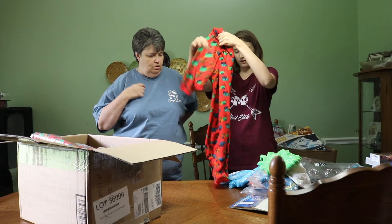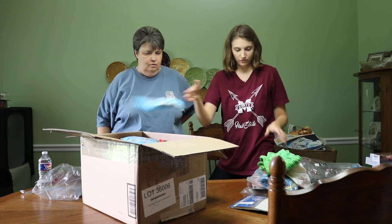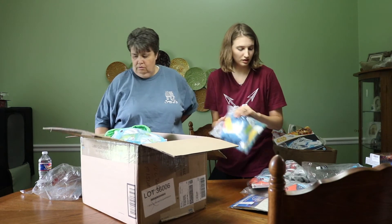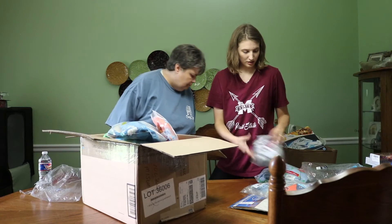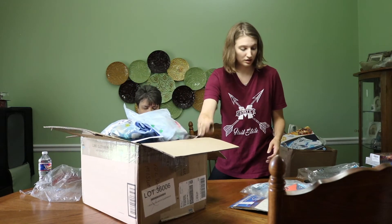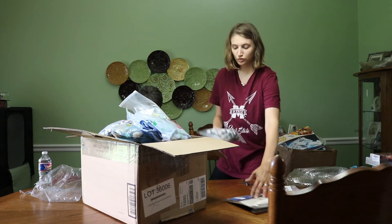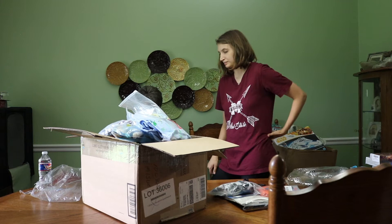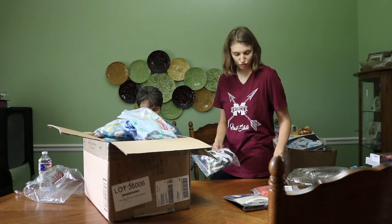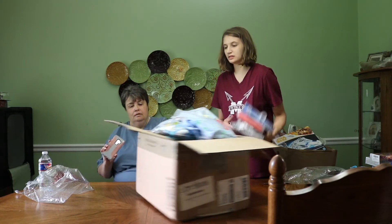So we have eleven of those fleece one-pieces. Now counting everything: twelve, thirteen, fourteen, fifteen, sixteen... up to twenty-five items total. These are so cute - that works out to $2.68 a piece.